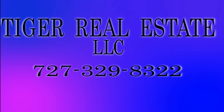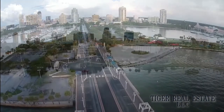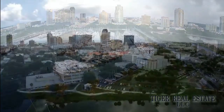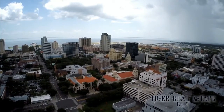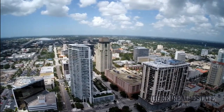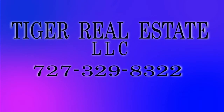Are you in the market for buying or selling real estate in the Bay Area, including the surrounding St. Petersburg, Tampa, and Clearwater markets? Tiger Real Estate LLC has extensive experience in the Tampa Bay Area. Whether selling your current property for maximum value or looking for a second home or investment property, Tiger Realty can help buyers and sellers make the most informed decisions. Call Tiger Real Estate LLC today at 727-329-8322 or email tiger at tfnn.com.